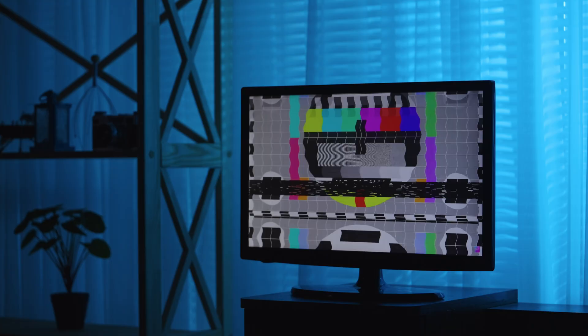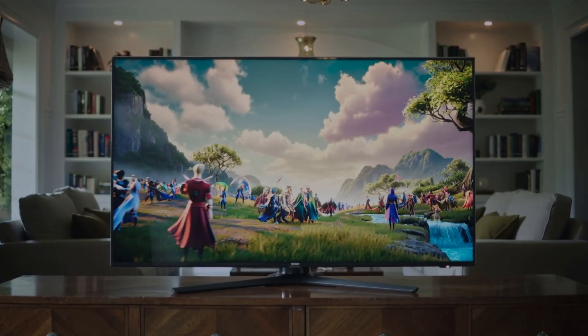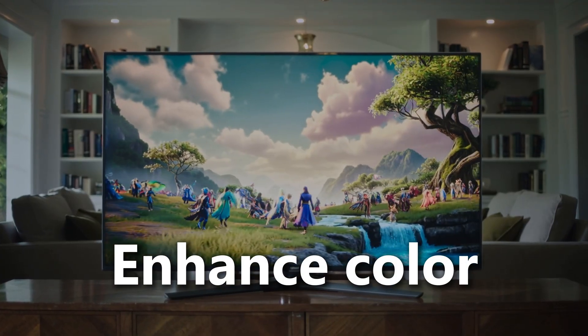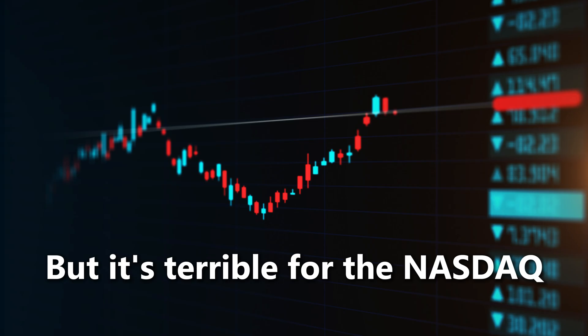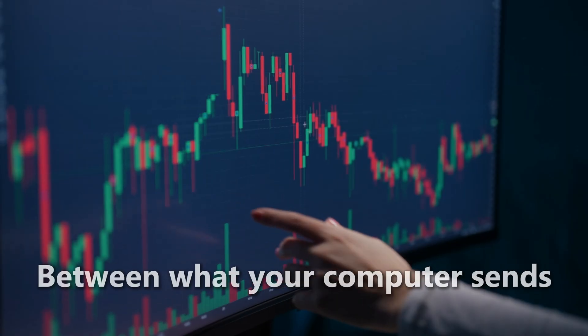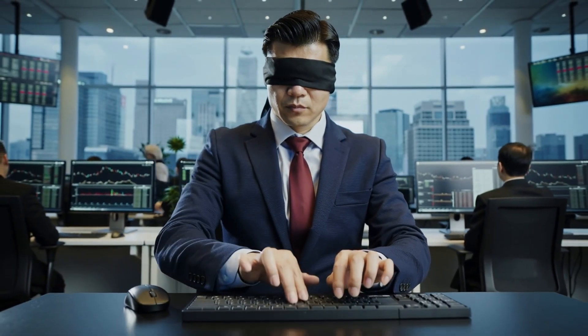But wait, it gets worse. These TVs use something called input lag processing — those fancy filters that enhance color and smooth motion. Great for Netflix, but terrible for the NASDAQ. All that extra video processing means more delay between what your computer sends and what you actually see. Imagine scalping a breakout while your TV is half a second behind real time. That's like trading while wearing a blindfold.